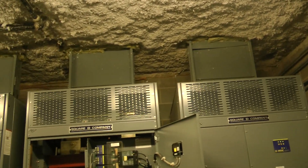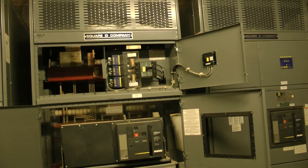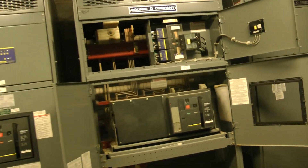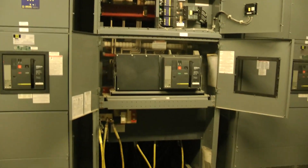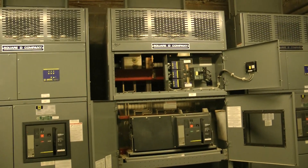They had a failure, and some of the bus work was burnt up, and we were replacing it. We did an IR infrared test on all the equipment about two weeks ago, so we know exactly what needed to be repaired, what was heating up.